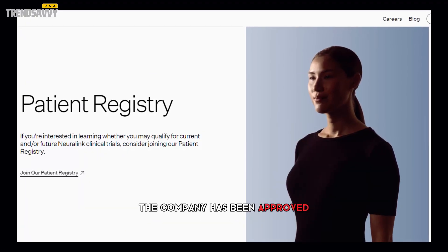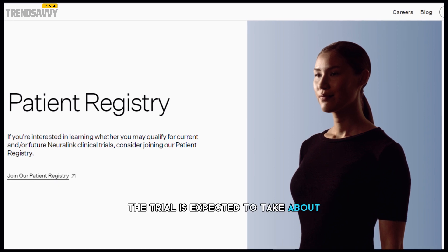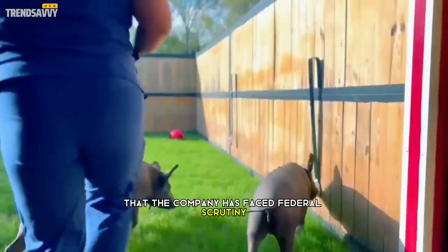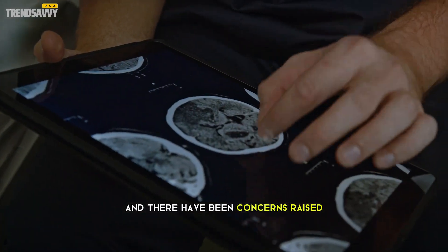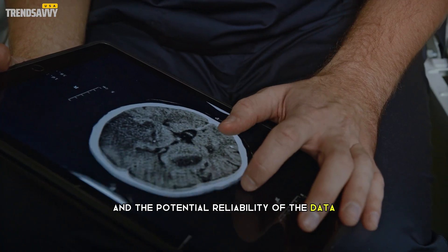The company has been approved to begin recruiting patients for the trial. The trial is expected to take about six years to complete. It's important to note that the company has faced federal scrutiny following reports about its animal experiments, and there have been concerns raised about the handling of animal testing and the potential reliability of the data.